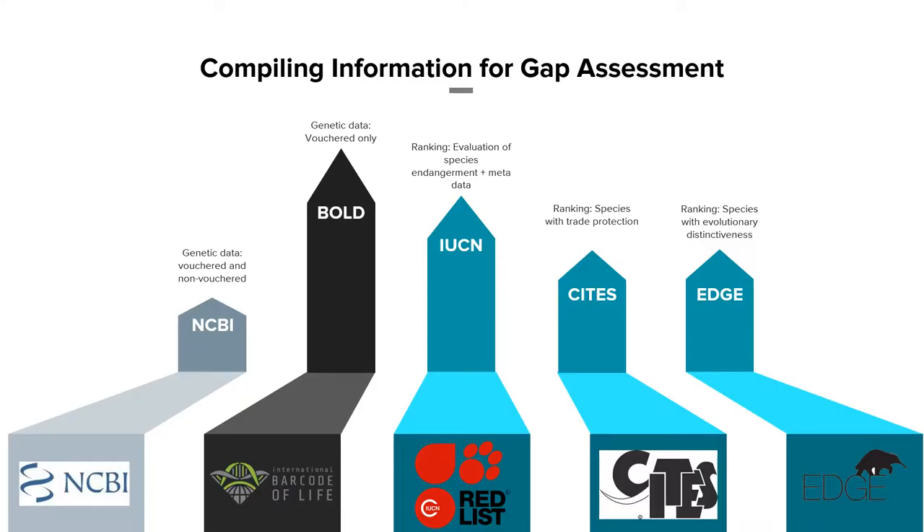This led to the formation of a big dataset — you can learn more about that in Madeline Berbeek's talk, also in this session. This dataset is the combination of public domain information available from Barcode of Life, the IUCN, the CITES appendices, the Edge of Existence, and NCBI. For the purpose of this talk, we're emphasizing the use of BOLD and the voucher genetic data along with the IUCN red listing, and also sprinkling in rankings from CITES and Edge, since they have policy structures and good rankings for species at risk of extinction.